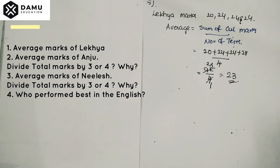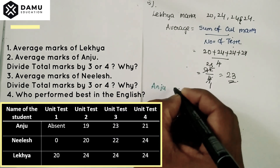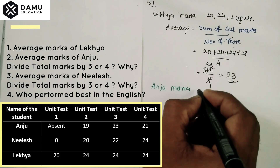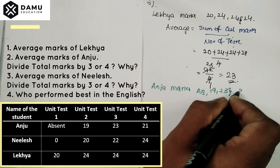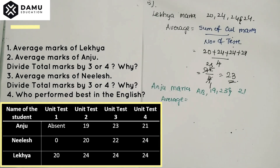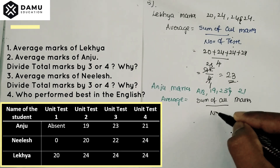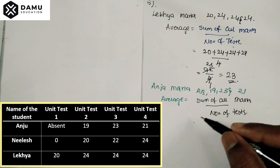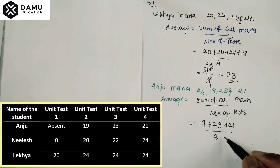Next, we are going to find the average marks secured by Anju. Anju was absent for one test. Her marks are 19, 23, and 21. The average will be equal to the sum of all marks divided by the number of tests. The sum of all marks is 19 plus 23 plus 21, divided by...